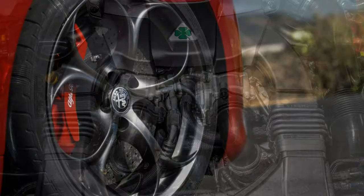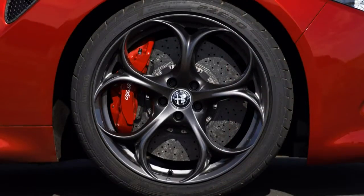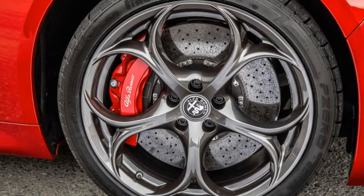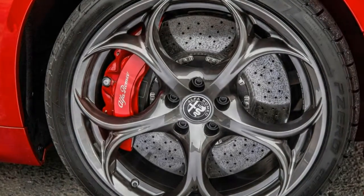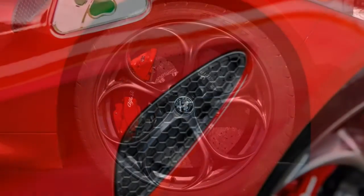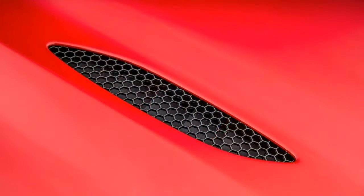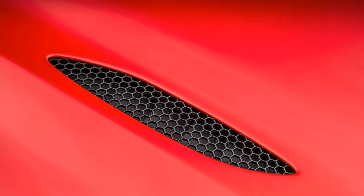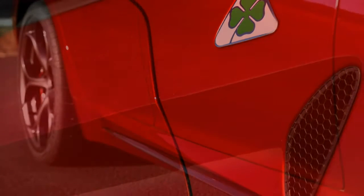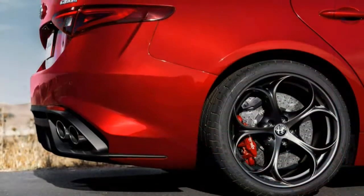Even at the base model level, it's apparent that the Giulia's focus is delivering a sporty drive. The ride skews firm, and there is an average level of road noise that sneaks into the cabin. The base model's seats lack cushioning and adjustability, however the sport seats fit like a tailored leather glove. The base Giulia's seats have short and flat seat cushions and lack adjustability. Lateral seat bolsters have above-average support, but that's about it. The optional sport seats fix everything wrong with the base seats, with a great deal of support and adjustability, though they still lack ventilation.